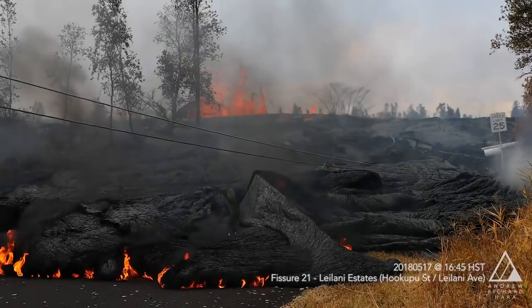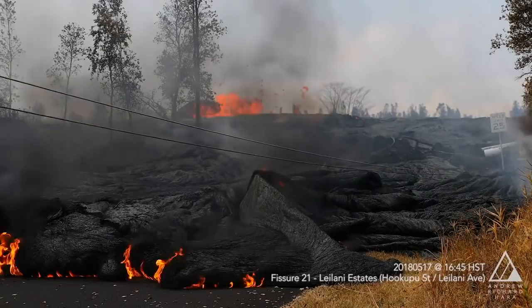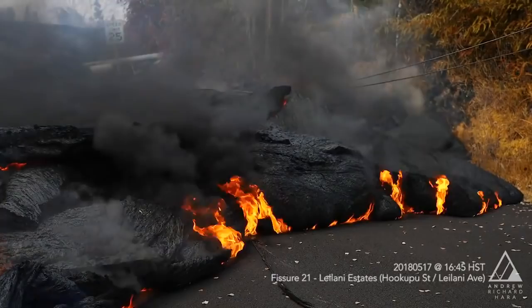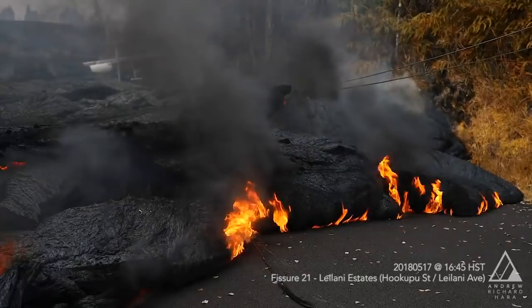The question is for Wendy. I had trouble hearing when you were discussing the new magma reaching fissure 21. Is that only from samples taken at fissure 21, and is that fissure still active?